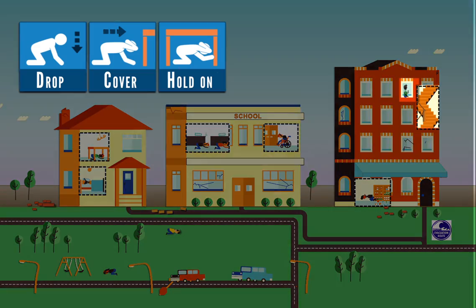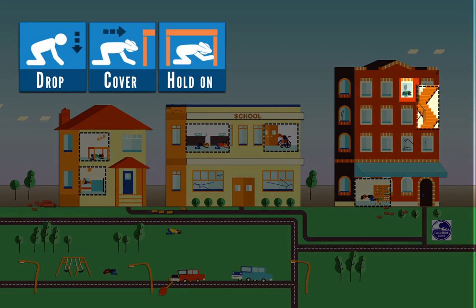If you are in a high-rise, drop, cover, and hold on. When shaking stops, use the stairs. Do not use the elevator.